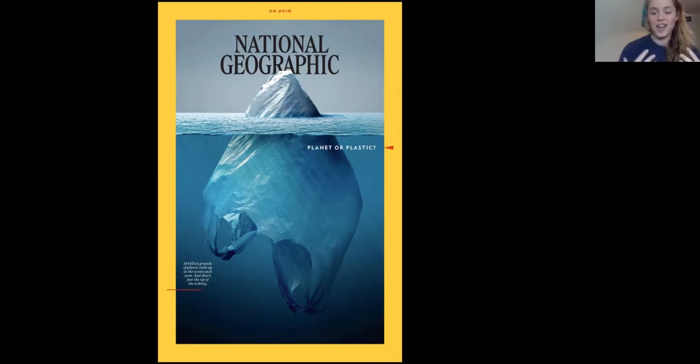It was a massive dream of mine and we all had one passion: to try and make the earth healthier. It all stemmed from this — a National Geographic cover showing a plastic bag that at the tip looks like something quite small, a small iceberg, but at the bottom you can see the greater mass. That's exactly what the planet's plastic problem is like. We need to tackle the things below the water to make a change.